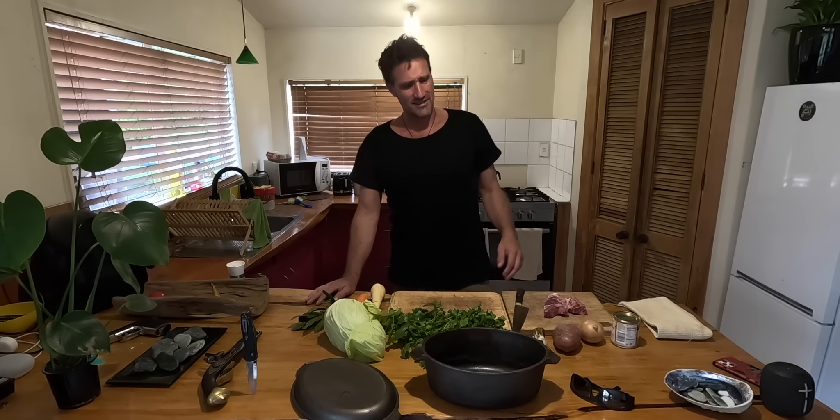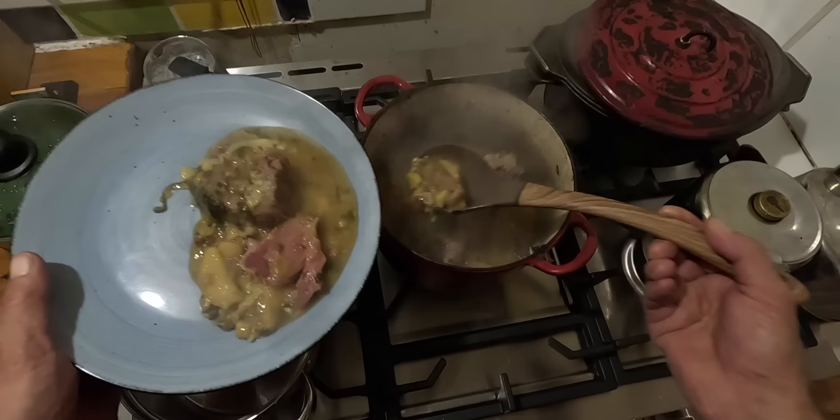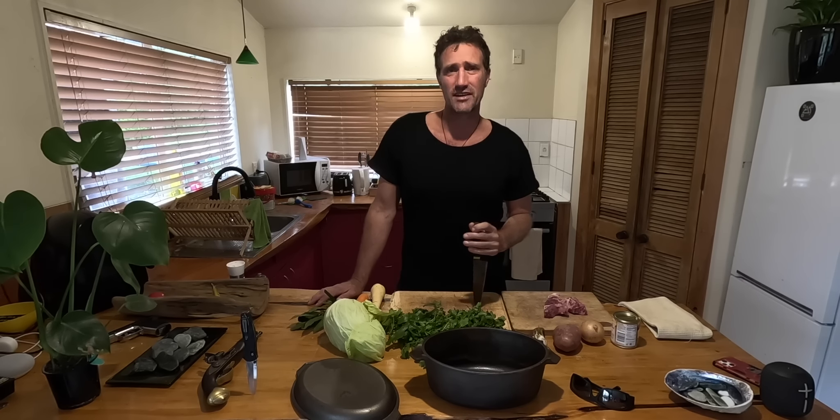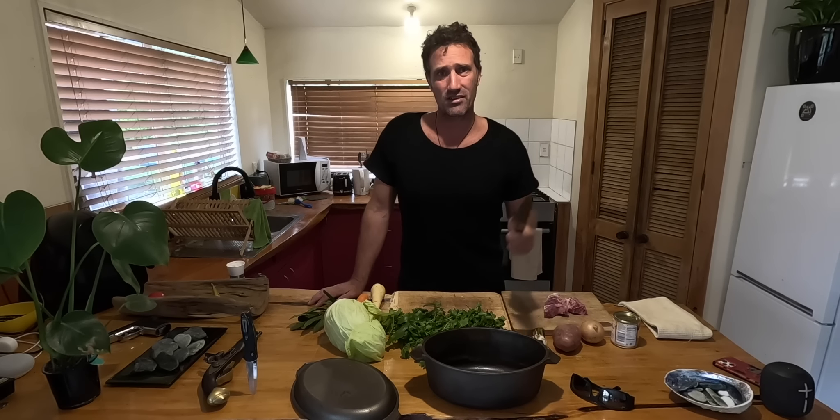Hi, on today's exciting episode I'm going to show you how to cook a boil up. This is a traditional kiwi meal — it's super quick, it's super easy, and the good thing is you can just stretch it out for as long as you want to.